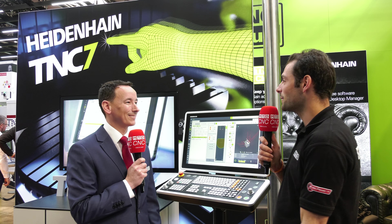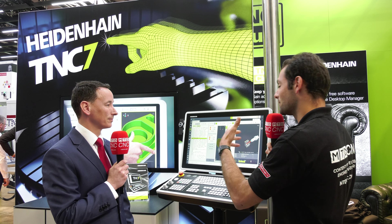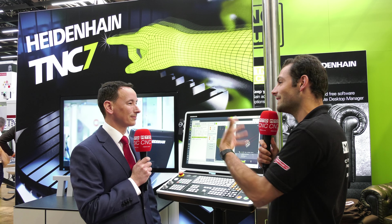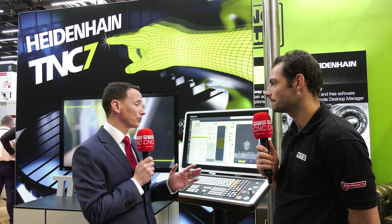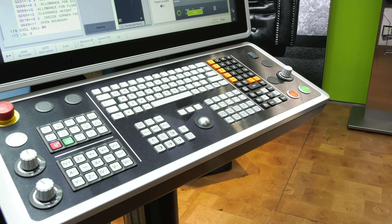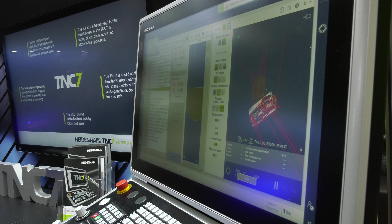Congratulations on this brand new release of TNC7 - it looks pretty nice. We're really proud to launch our new TNC7 at Mach. It's a fantastic piece of kit on the front end, but people forget there's a lot going on behind the scenes. So we've not only got the new control, we've got new drives in the back and a new range of linear encoders, all designed as a whole new package launching with the control.